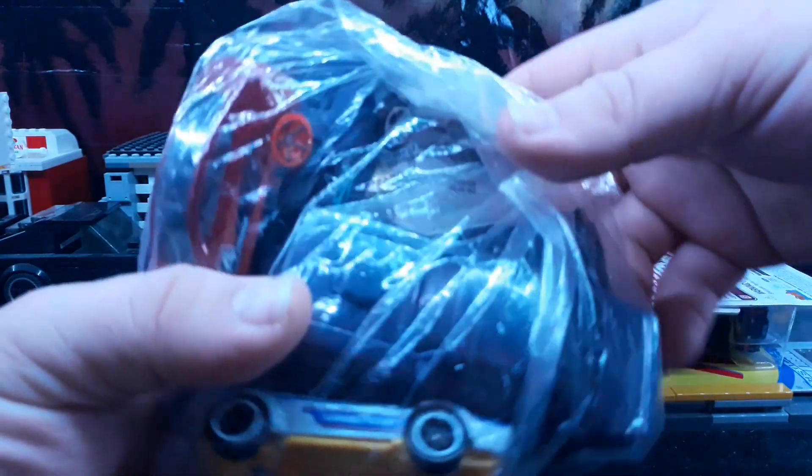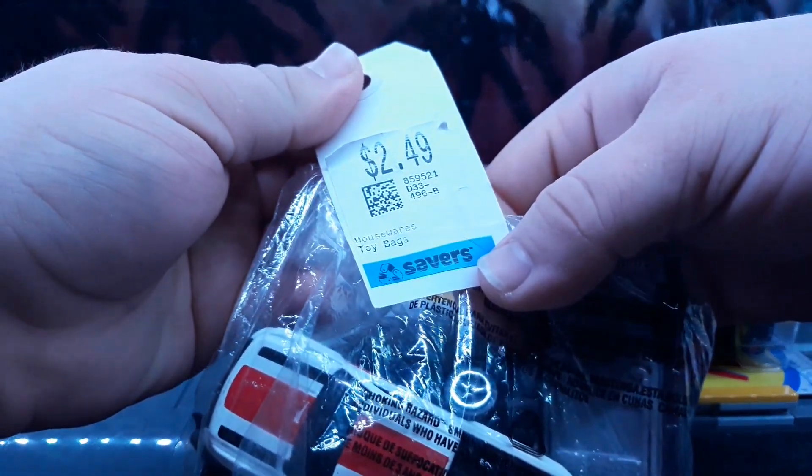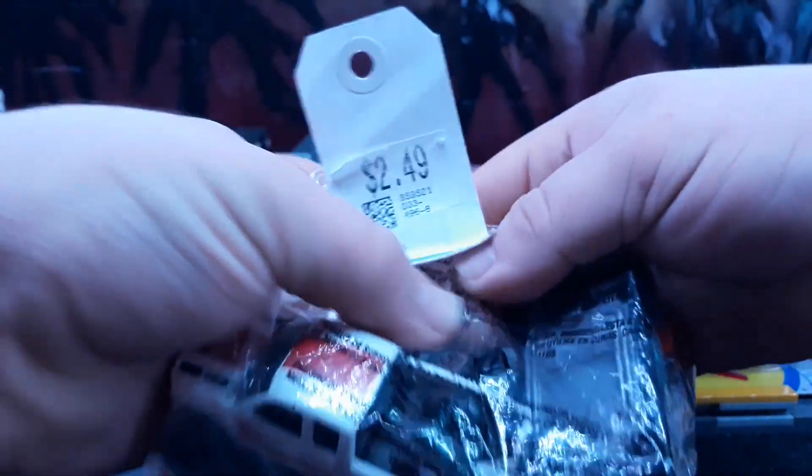Let's look at some Hot Wheels cars. It's hard to say what's in here — it's just a mixed bag of random toy cars that I found at a thrift store, Savers, for two dollars and forty-nine cents.